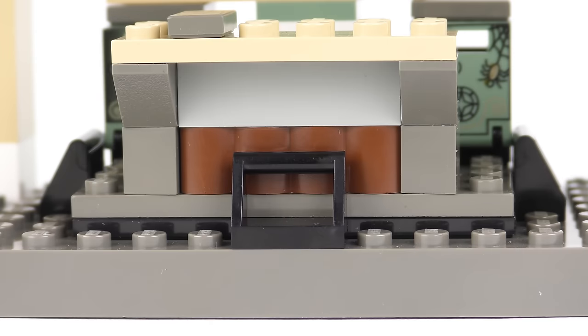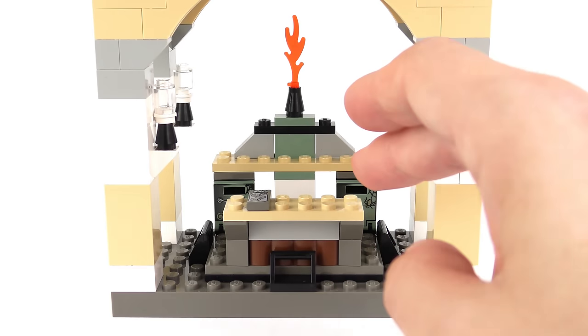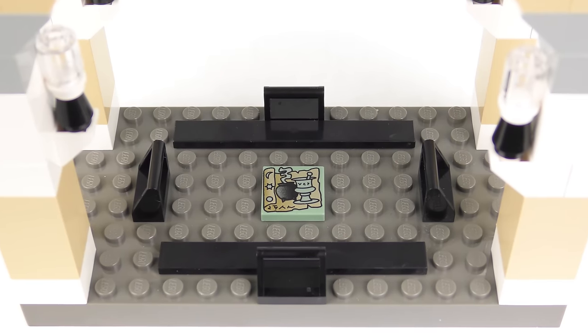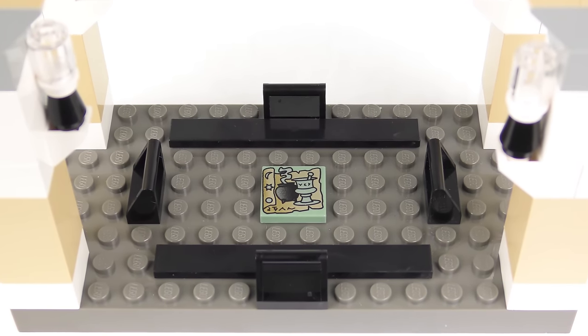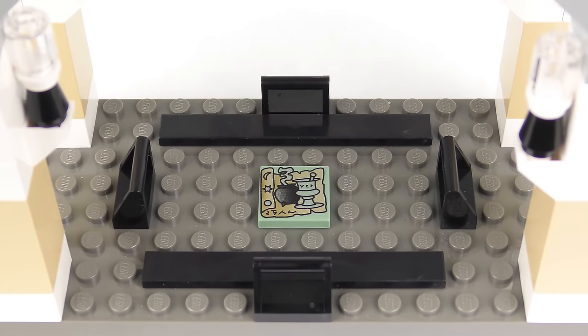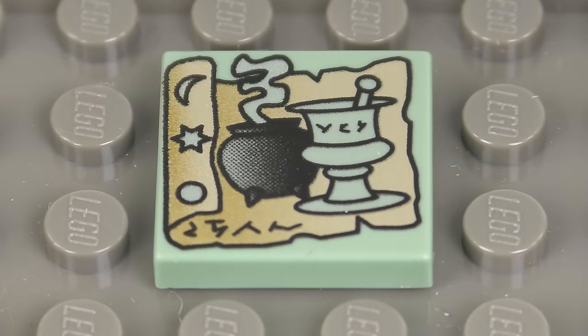The really nice thing about this set are the custom printed sand green postbox doors. You get two of these with the Gringotts Bank set and another one inside 4729 Dumbledore's Office. Interestingly, these safes are actually mounted on turntables so you can move them around — for me this is just an annoyance because you can never quite get them lined up properly. One thing you might have noticed is that the bank teller's counter is held in place by four handles on each side. The counter is loosely positioned and can be removed completely, revealing a secret: hidden beneath the floor is a 2x2 printed tile which shows a scroll, a cauldron, and some kind of magical pot. I've really no idea what this has to do with the story, and I'm sure the designers didn't either. That said, it is a really nice printed piece and it actually appears in five of the very early LEGO Harry Potter sets.